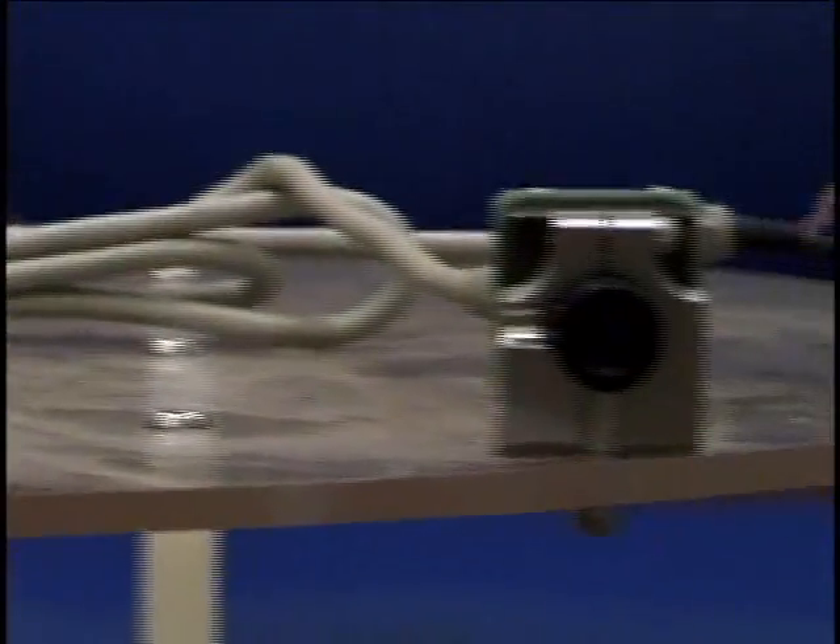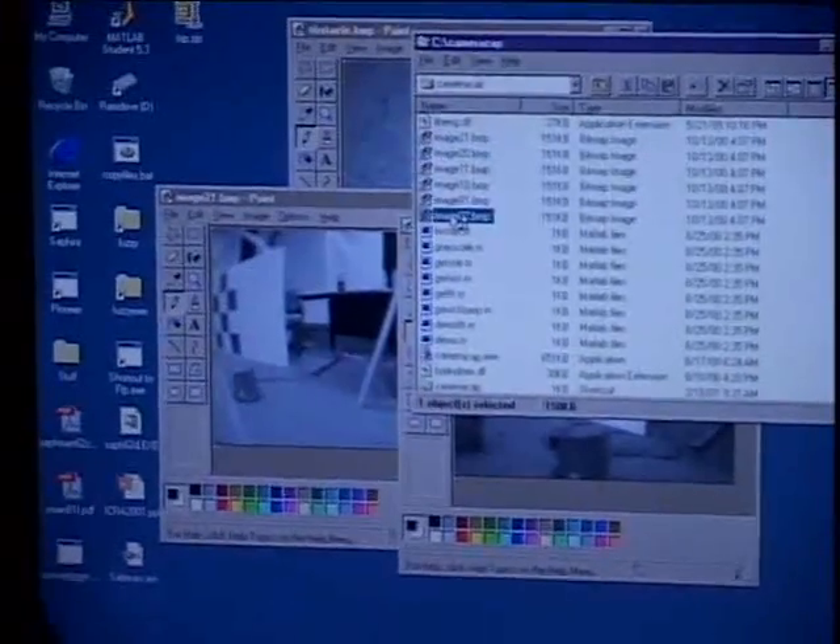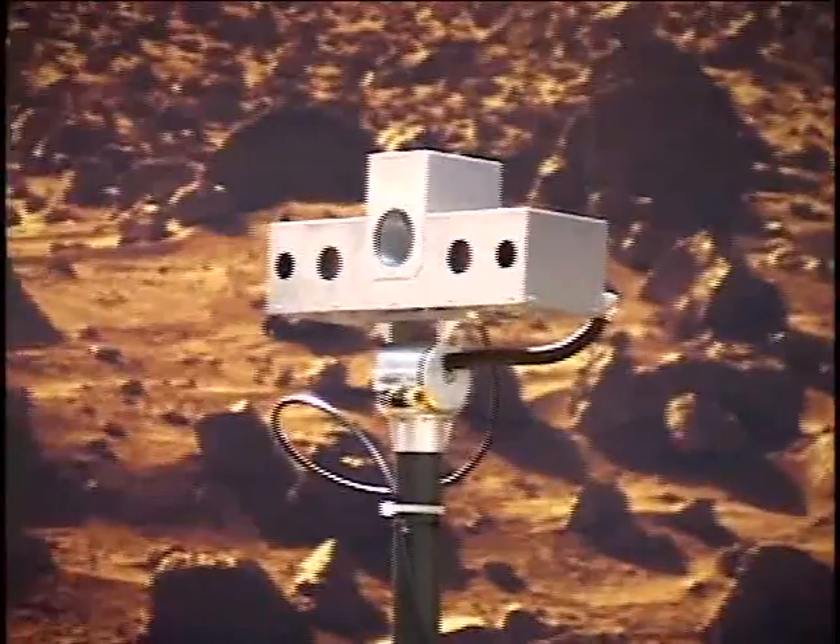Right now we have six cameras on the rover, and what we're doing is actually trying to look at areas of the terrain. Eventually we will have basically a panoramic view, so you'll see 360 degrees around you and can see the whole terrain.